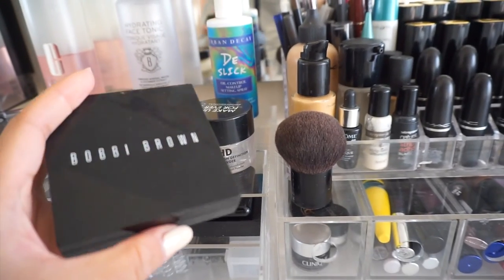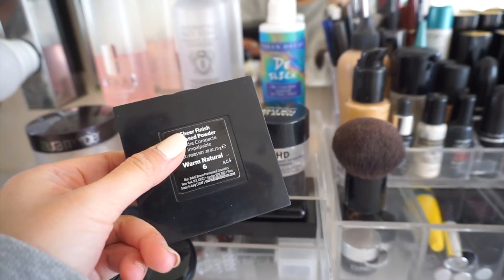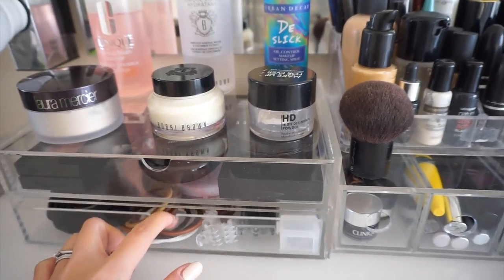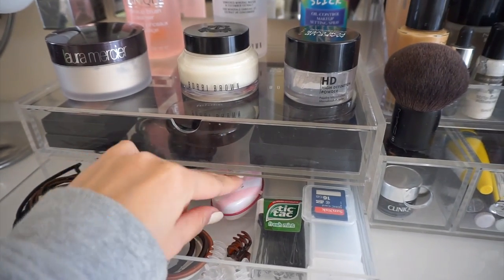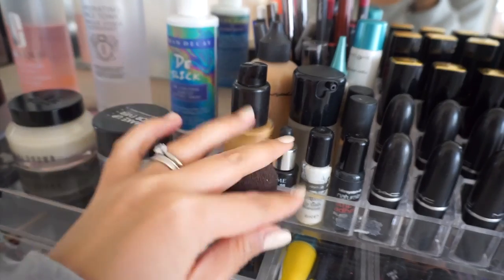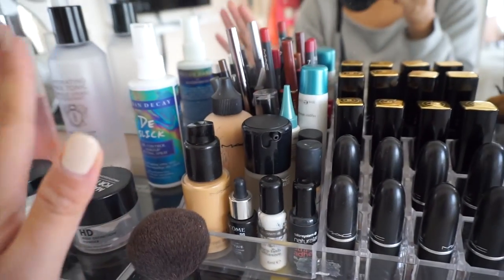This one is the Bobbi Brown pressed powder in Warm Natural - I've got a new one but I bought the wrong color. It's okay because it's just powder and it doesn't make my face much lighter. The second drawer is just my hair stuff like hair bands and clips, and some of my eyelashes are in here too. This is one of my favorite brushes which I don't have space for, so I just place it here.